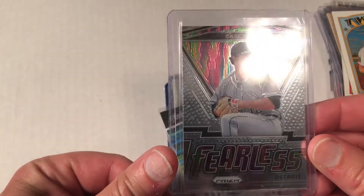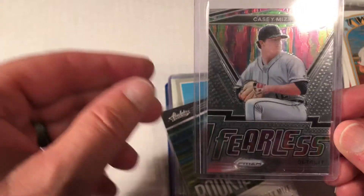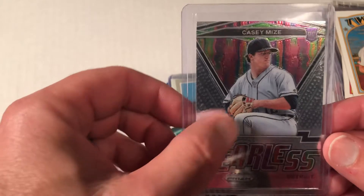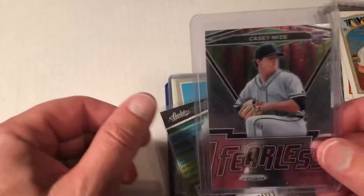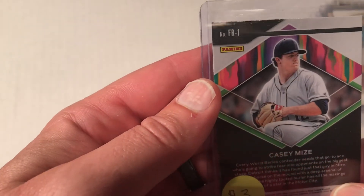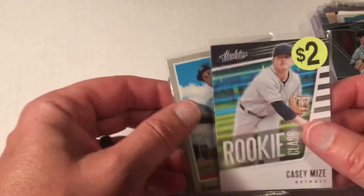There was also a Casey Mize card — a really neat-looking card. It's not one I would have grabbed out of a pack because of the non-logo, but it uses the same photo as a card I showed in yesterday's video, just with different graphics around it. It's a Casey Mize Prism with kind of a rainbow effect — I believe it's labeled 'FR1,' so it's the 'Fearless' insert. They had it for three dollars.